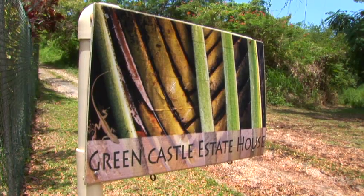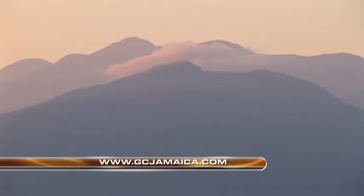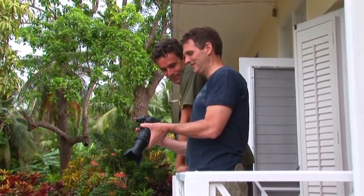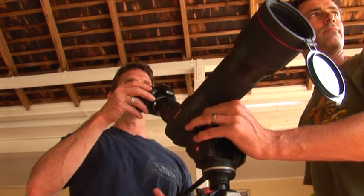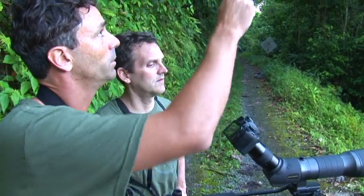Here we are at the Greencastle Estate, situated on this beautiful hilltop on the northern shore of Jamaica. I'm here with trusty local guide Dwayne Swebe, and we're going to go in quest of some beautiful endemic birds of this magical island. John Allen from Nikon Sport Optics joined us for this show, bringing the latest digiscoping equipment to help us capture footage of our golden bird, the crested quail dove.